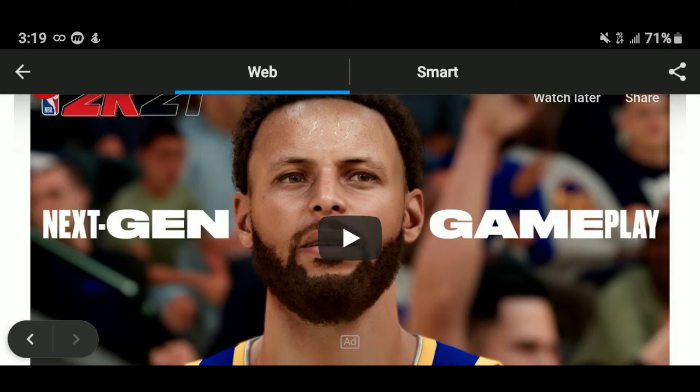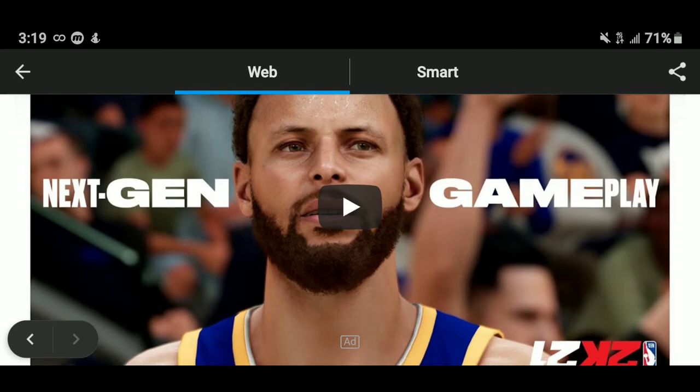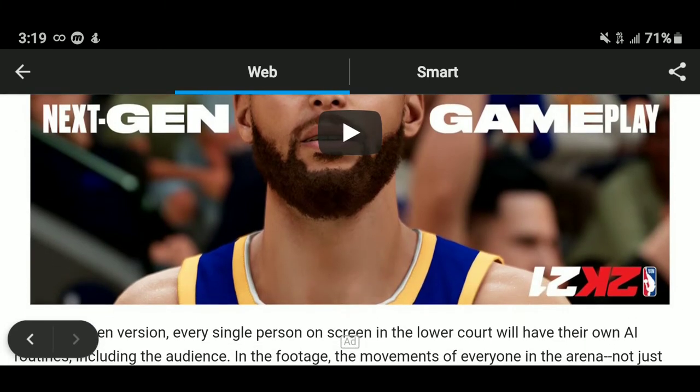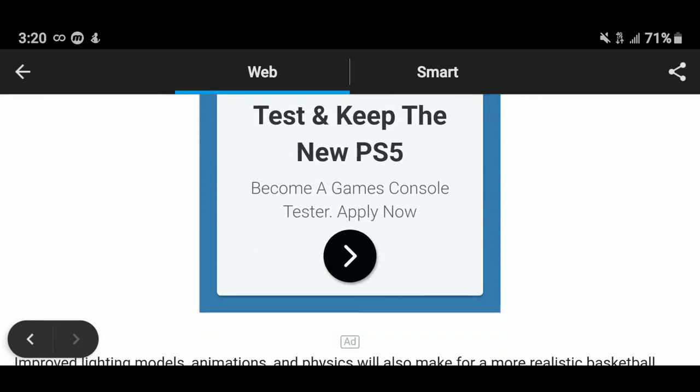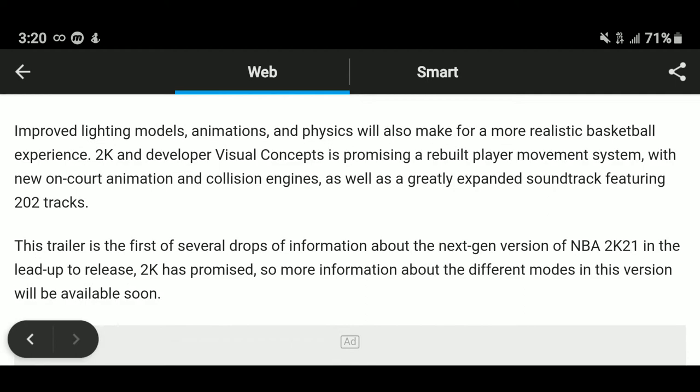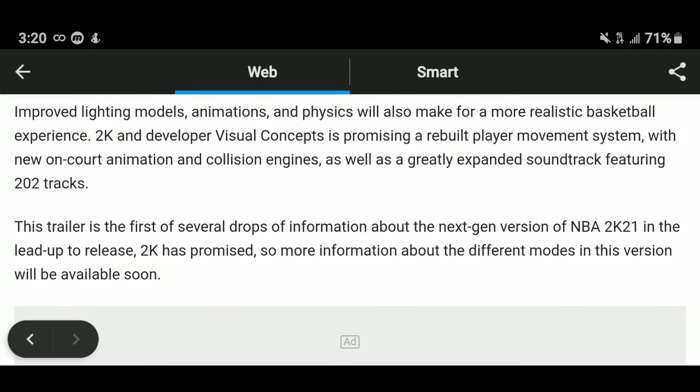Look at Curry — my goodness. You can see the aging in him, in his eyes. We remember seeing Curry as a young guy, but they've actually got real-life scans of these players. That looks dead-on accurate for Curry, even his incomplete beard. In the next-gen version, every single person on the lower court will have their own AI routines, including the audience. The movements of everyone in the arena — not just the players — look extremely natural. I saw that when they showed Luka dribbling the ball; his life-like dribble movements were truly amazing.